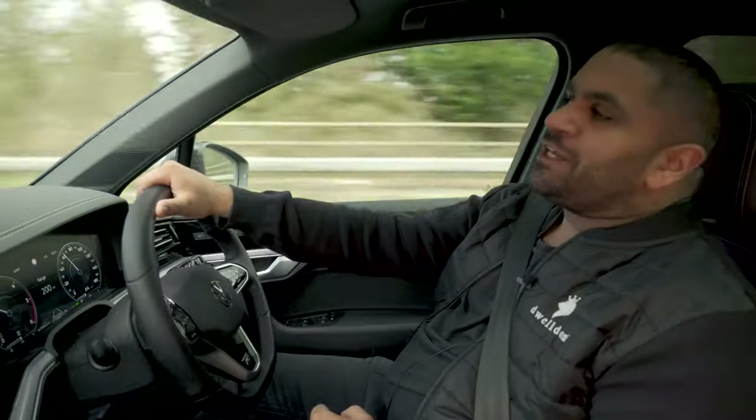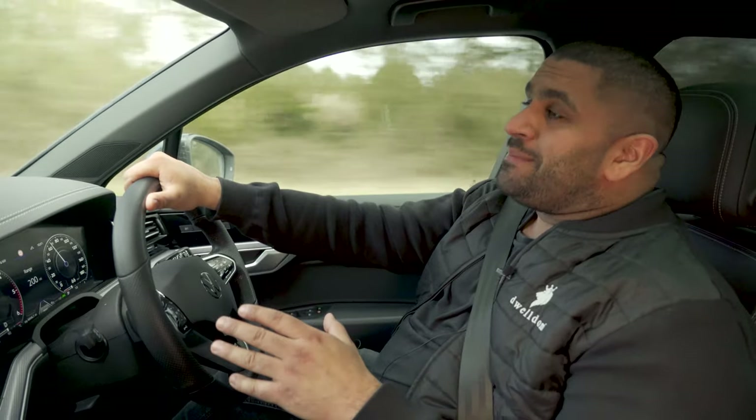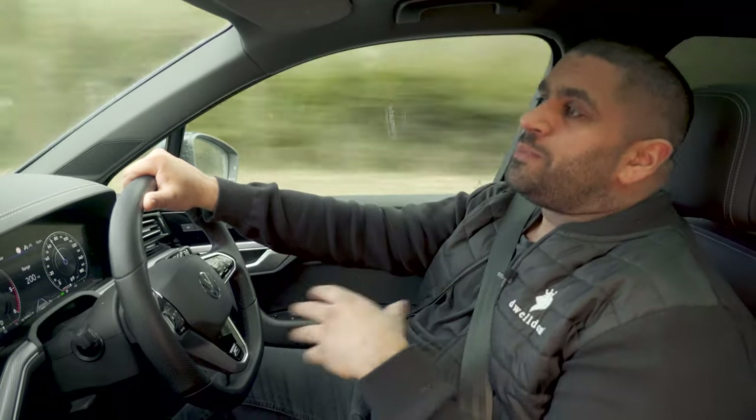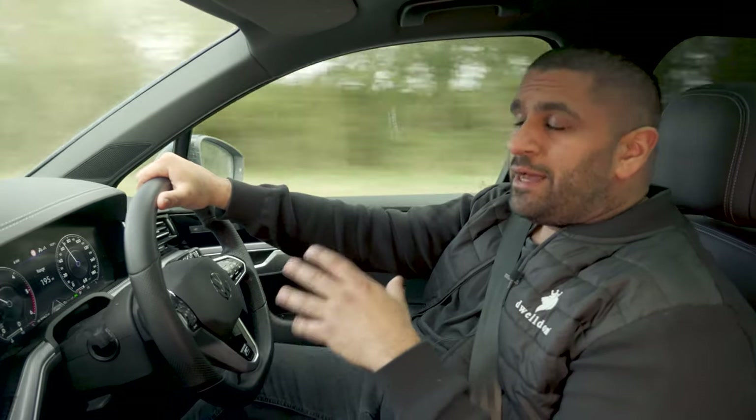Hey guys, Adam from My Climate — thank you for joining us on another job vlog video. We're away from London this time and we're in the Gloucestershire countryside. We're air conditioning an old school building which my client has converted into a beautiful family home, and we've also got a surprise visitor on this one.